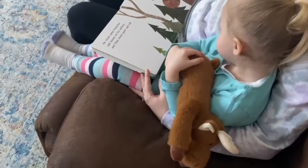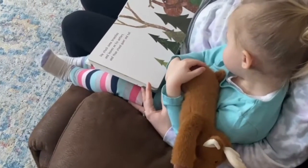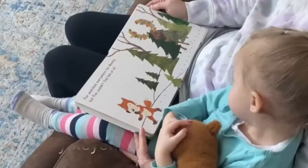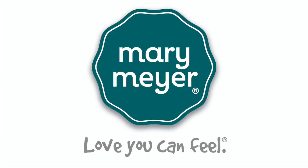He stuck some branches and leaves on his antlers and then stood quiet and tall. Fox searched everywhere for Moosey, but Fox couldn't find him at all.